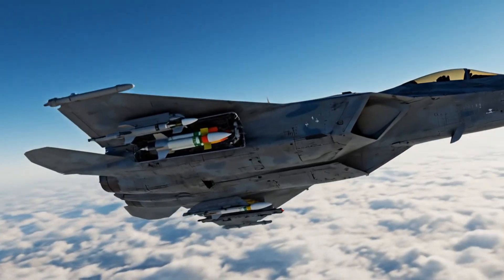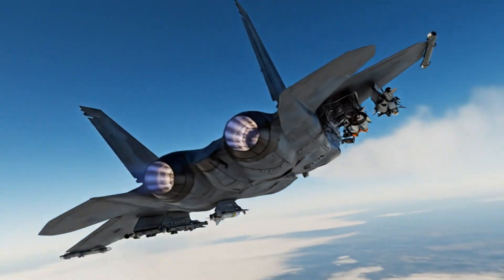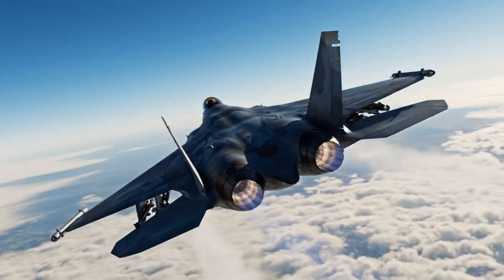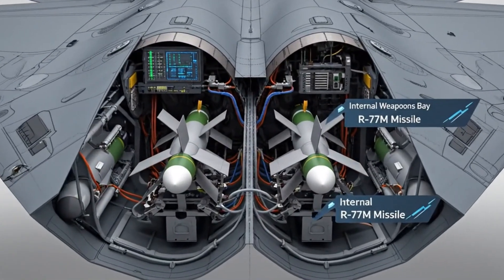Simultaneously, the wing root or side weapon bays are shown carrying two R-74M2 air-to-air missiles. On the ground and in the air, this represents more than just an exhibition. It is a calculated display of capability.